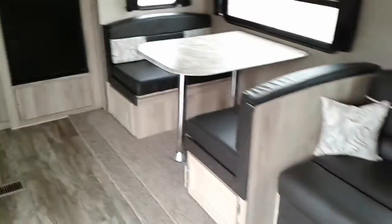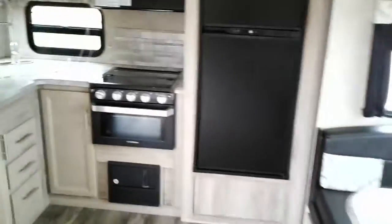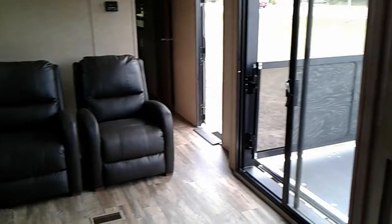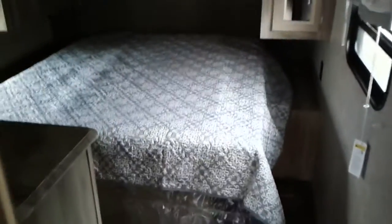A couple of recliners, refrigerator. It has a very large bedroom also. Lots of room to walk around, and lots and lots of storage.